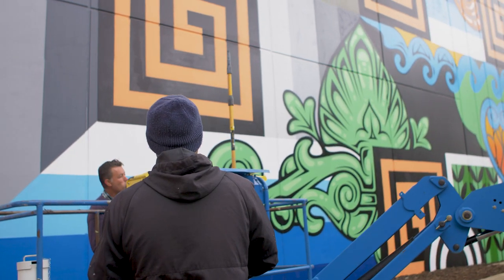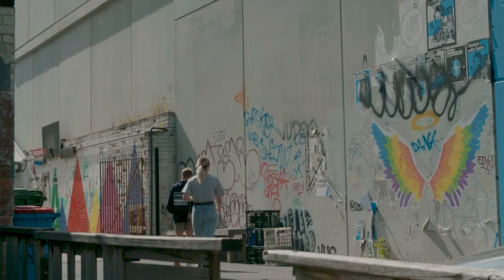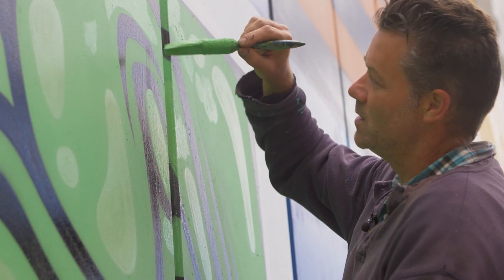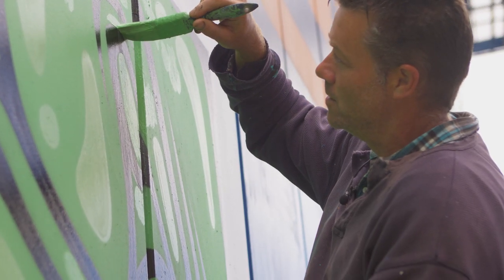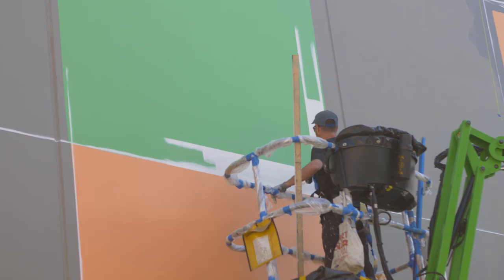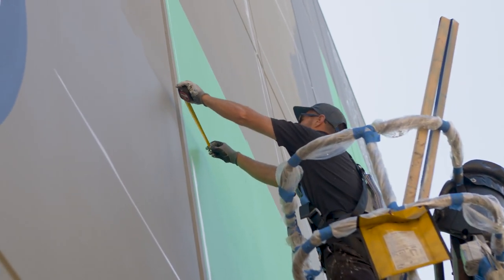By getting this up it just gets people talking. We've found that some of the businesses around here are actually a bit hesitant, but by doing this I think people start going, 'oh, this is what it's all about' — they don't completely understand murals until they see it.